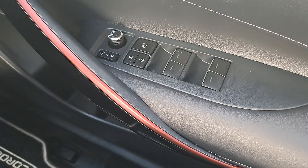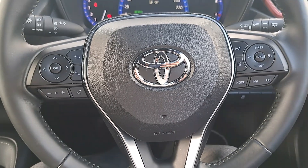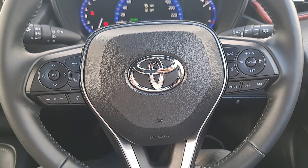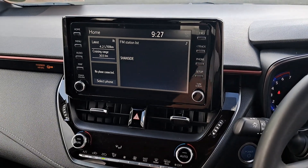It's got keyless start, electric windows, electric mirrors, automatic headlights, and a multifunctional steering wheel with built-in radio, phone, and cruise control functions. It's also got a touchscreen radio with built-in Bluetooth and a reversing camera.